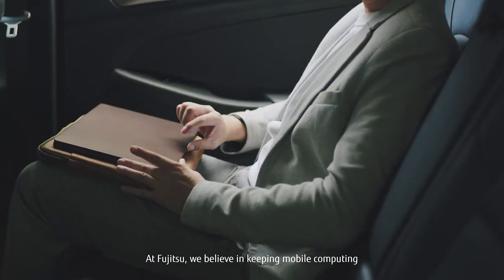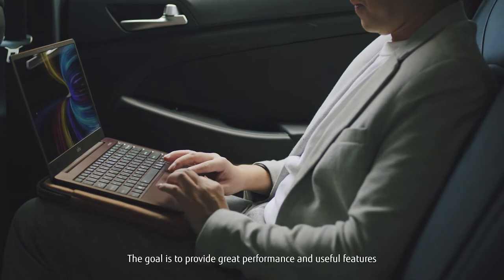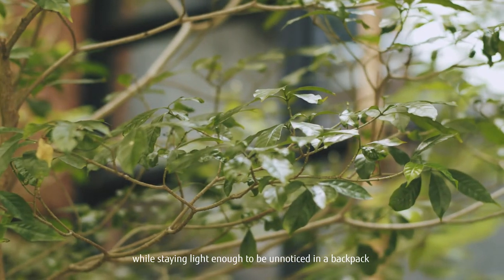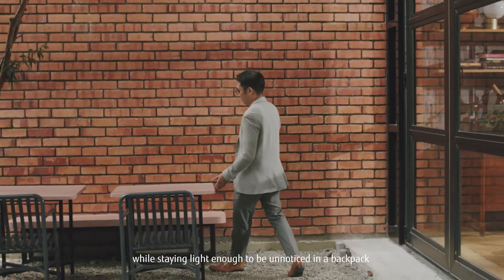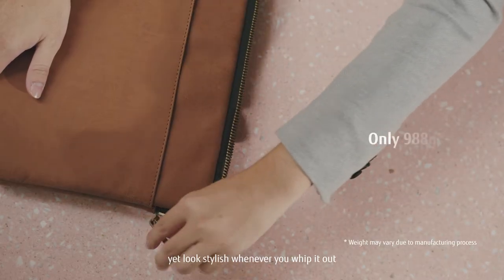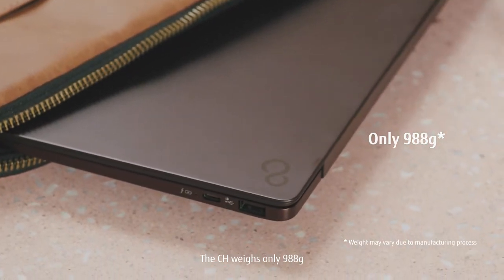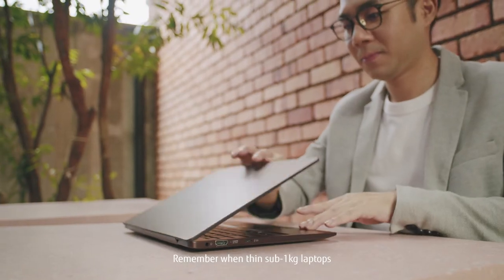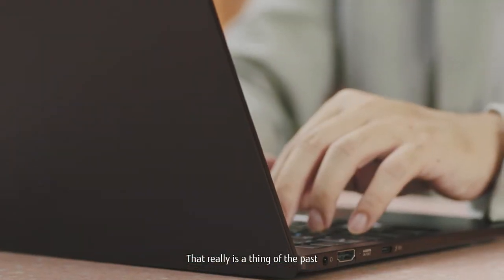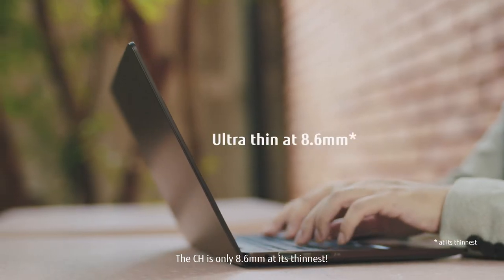At Fujitsu, we believe in keeping mobile computing, well, mobile. The goal is to provide great performance and useful features, while staying light enough to be unnoticed in a backpack, yet look stylish whenever you whip it out. The CH weighs only 988 grams. Remember when thin sub-1kg laptops made extreme compromises? That really is a thing of the past. The CH is only 8.6mm at its thinnest.